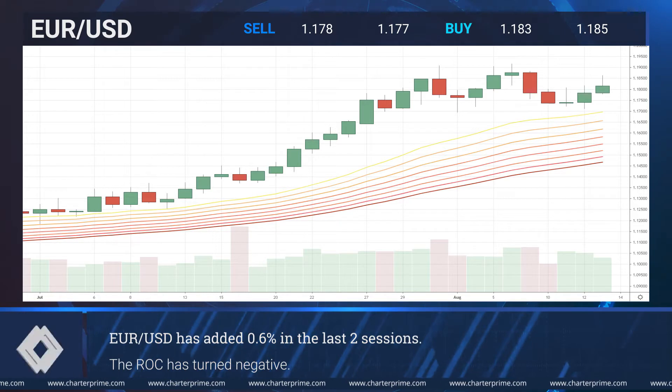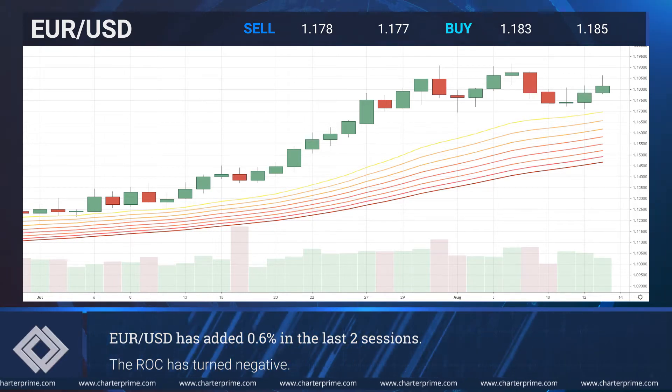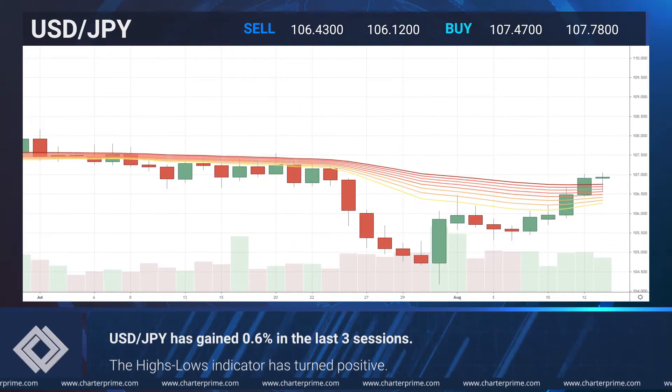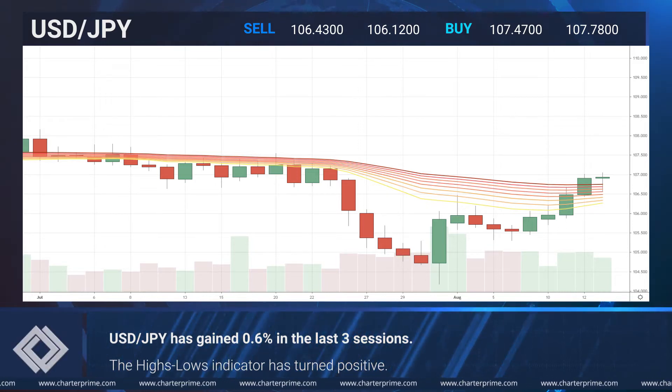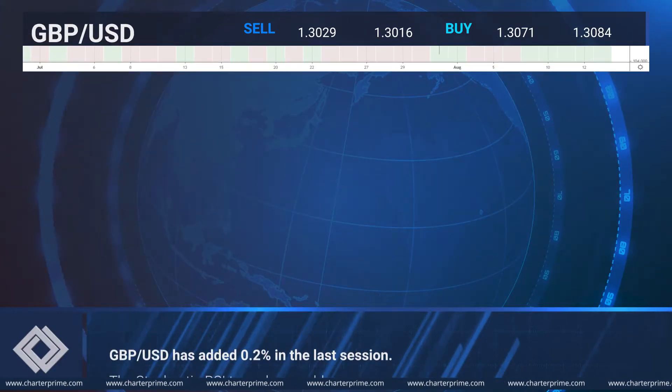The ROC shifted sharply into the negative area. The dollar yen pair has gained 0.6% in the last three sessions. The highs/lows indicator has bounced upwards into the positive zone.